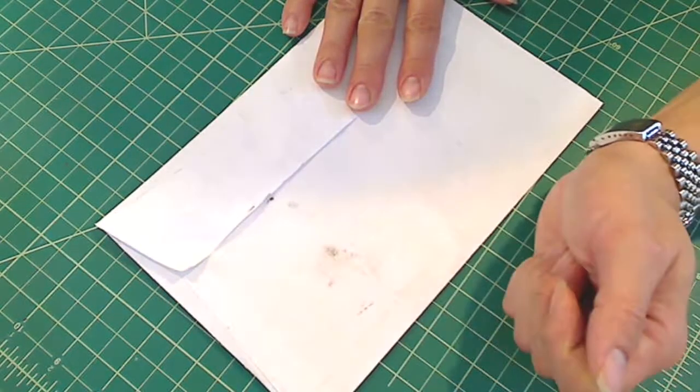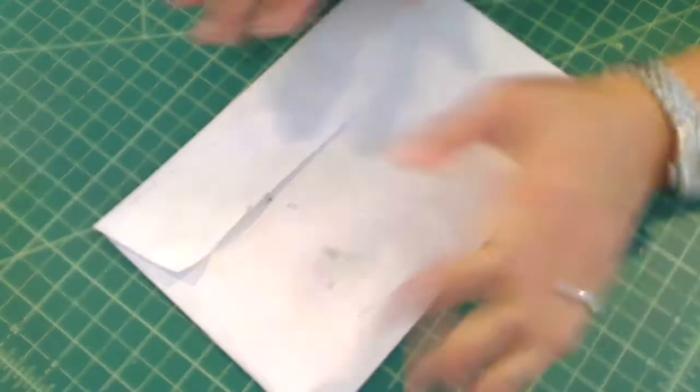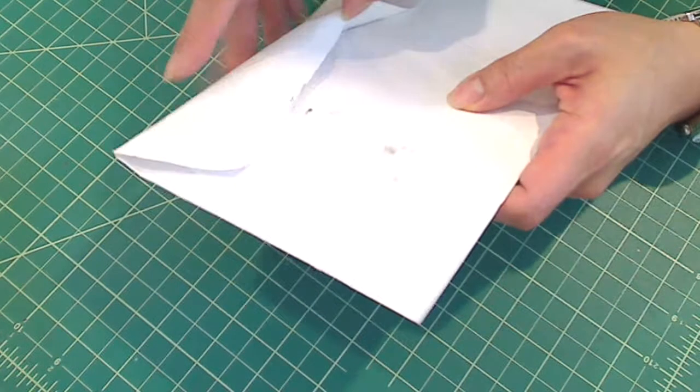Hey everybody, it's Christina of Crafty Paws. I wanted to share with you guys a couple of pieces of mail I got today. The first one is from Shonda, who is Slim Cards.